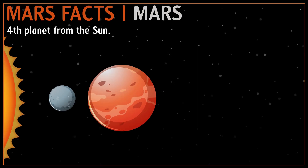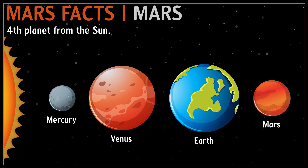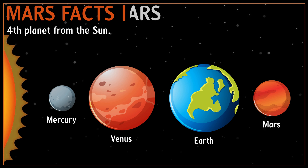Mars is the fourth planet from the Sun after Mercury, Venus and our Earth in the solar system. Named after the Roman god of war, it is often described as the red planet because of its distinct rusty color.